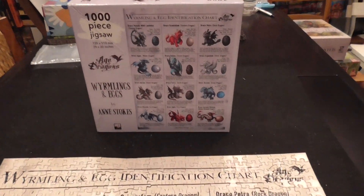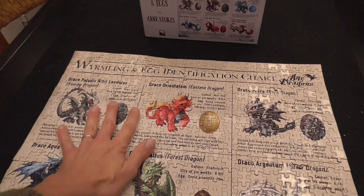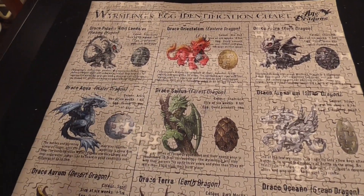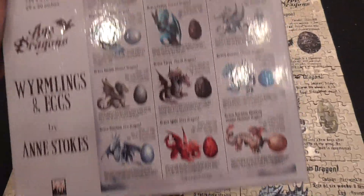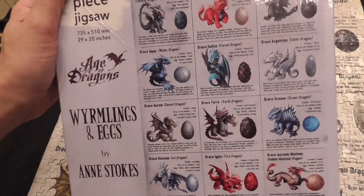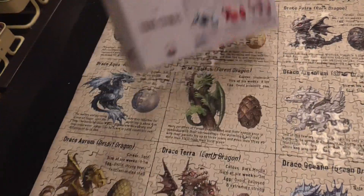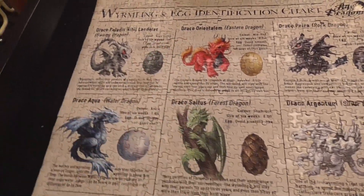A little thing: the colors on the box and the colors on the puzzle look different, but I have to put a disclaimer there. It may just be that they kept the box in the window at the store, because it just looks like the colors on the box are a little faded, which is not much of a problem. As I was solving it, the colors didn't match and they made it a little harder.